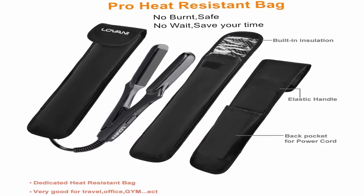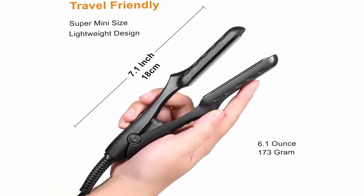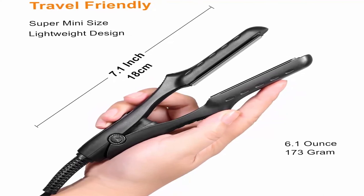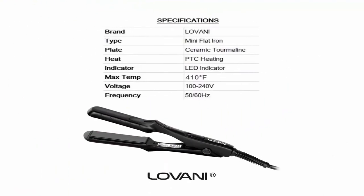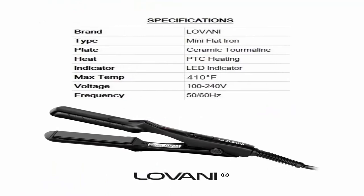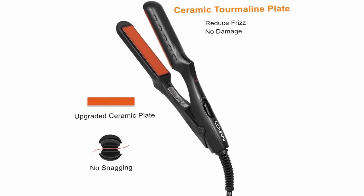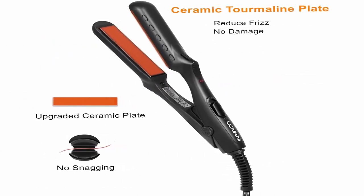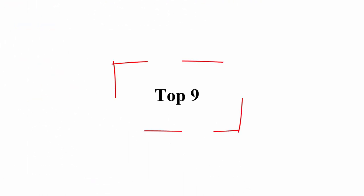Ceramic tourmaline plates for even heat that's gentle on hair. 3D floating plate for better contact and straighter results. Create smooth, shiny hair with no damage. Portable super mini travel size, dual voltage design for worldwide use — ideal mini hair iron for travel. Fast heating up with negative ions to make your hair shiny and healthy. Small size flat iron effective for bangs, short, and thin hair. Also great for beard. Auto adjusts to your hair thickness and type for best results. 2-in-1 function: straighten and curl.